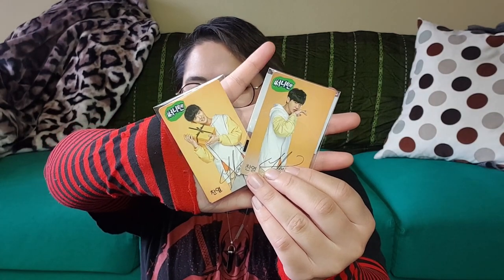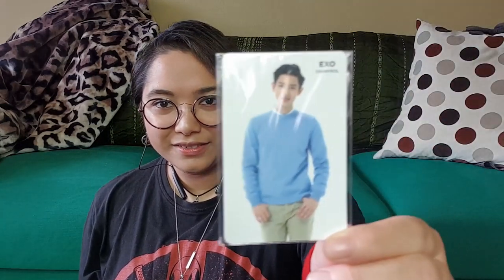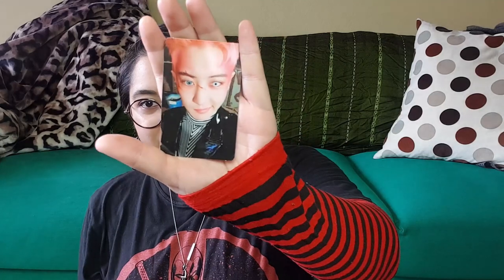As you can tell, it is Chanyeol, who I adore. Then I have this one, which is the Chanyeol photo card from the SM company compilation. Isn't he beautiful? And then I got this one from EXO's Obsession — this beautiful boy.